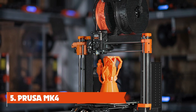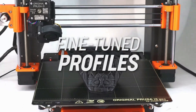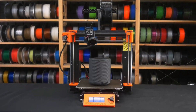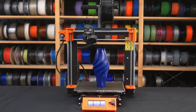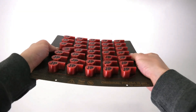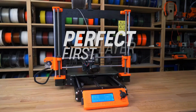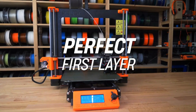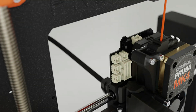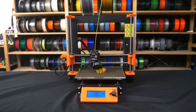Number 5: Prusa MK4 – Best Premium 3D Printer. The MK4, as the successor to the MK3S Plus, lives up to the expectations. Prusa's latest flagship 3D printer maintains its reputation as a top choice for makers of all skill levels. With a price tag of $1,099 for a pre-assembled unit and $799 for a DIY kit, the MK4 ranks among the more expensive options on our list. While this might seem steep for some hobbyists, for those seeking top-notch performance and exceptional customer support, the MK4 is an investment that pays off.